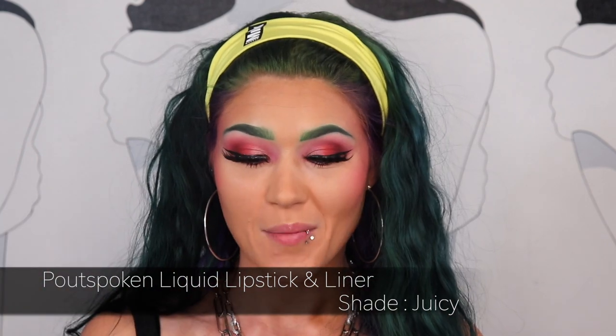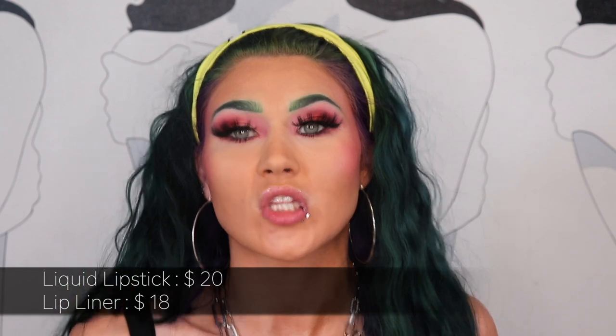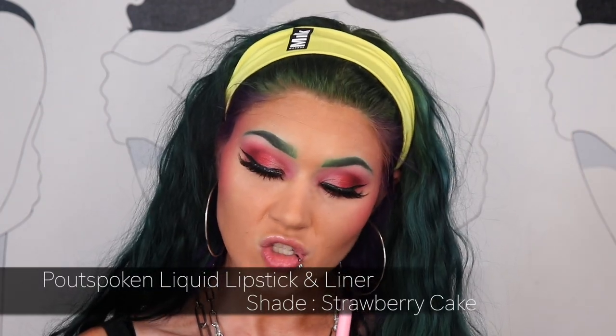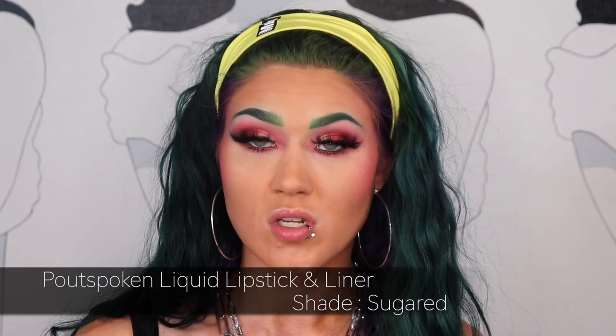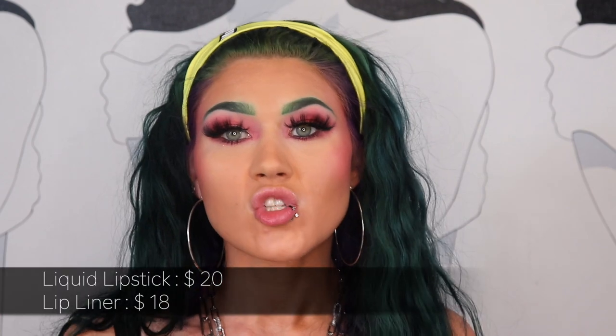The first shade is Juicy. I really like this pink packaging — I really wish this collection came out in July or June. Going ahead and swatching it: it's a very nice vibrant pink. It has a nice little strawberry smell. And of course you have a liner that matches. The next shade is Strawberry Cake — it's like an orange-pink, a really nice bright coral. And finally the last shade is Sugared, which is an orange. They all smell like strawberry vanilla — I really like that.